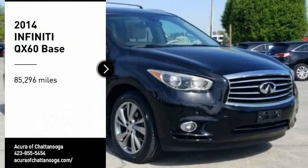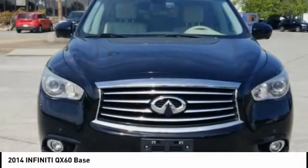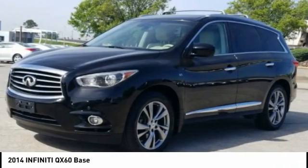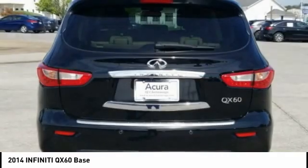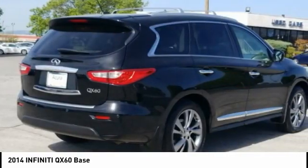You are going to love the 2014 Infiniti QX60. The Infiniti QX60 is the perfect blend of luxury and practicality. This crossover SUV not only provides ample space for passengers and cargo, but also an interior that screams luxury.